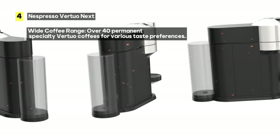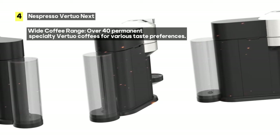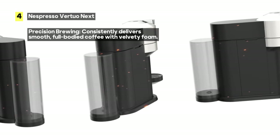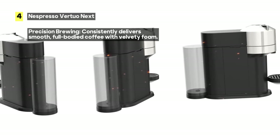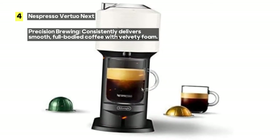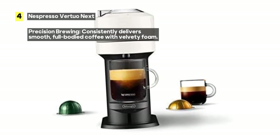Say goodbye to uneven brews and hello to coffee perfection. Nespresso offers a wide range of over 40 permanent specialty Virtuo coffees, catering to a variety of taste preferences. From dark and strong to mild and smooth, there's a coffee blend for everyone. Plus, you'll receive a complimentary tasting pack with your machine, allowing you to explore unique limited edition blends and flavors.